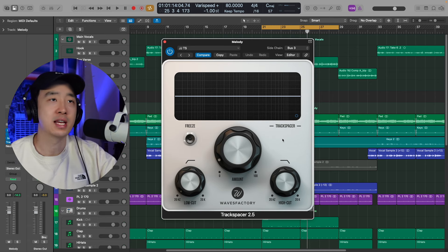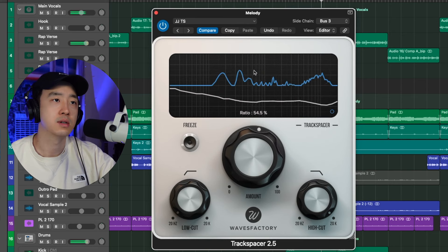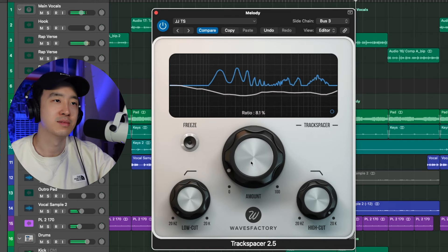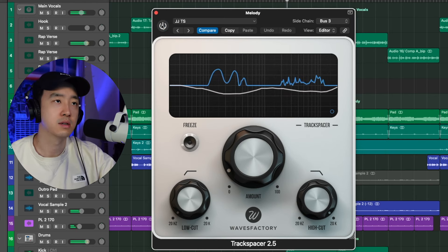One of my essential plugins is on sale for 50% off — Track Spacer. As someone who works with a lot of vocals, sometimes you need to get that vocal to cut through the beat. What I like to do is throw Track Spacer on my music bus with a sidechain for my main vocal, and it'll automatically carve out frequencies from the beat. Let me exaggerate it a little for demo purposes — you can hear it just gives the vocal that extra space and it cuts through really nicely. I definitely recommend checking it out. It's on sale right now for $30.